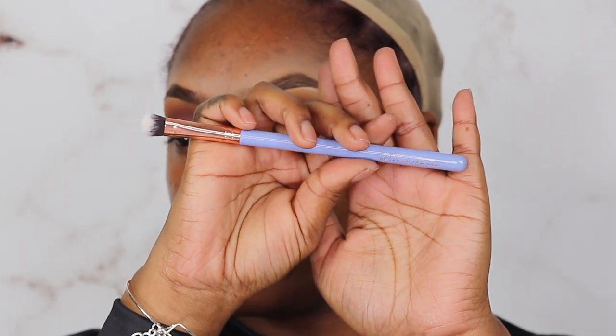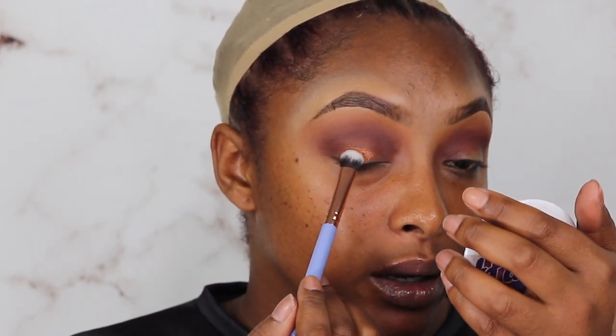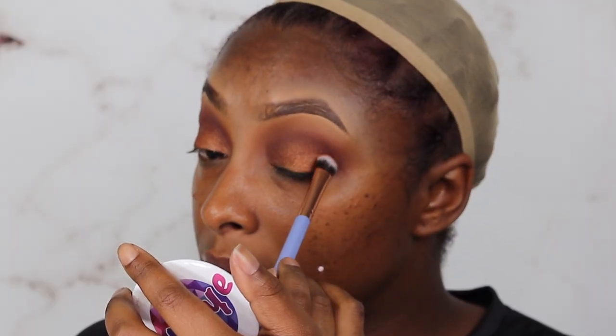Let's take the Luxie 209 Large Shader Brush and go right into 'Bold.' I'm just going to see what we have with it and place it all over the eye. Oh — yes! Beautiful, and this is without wetting the brush or anything. ColourPop always has the best formula, they never miss. ColourPop always understands the assignment — seriously.